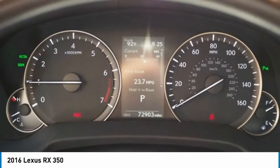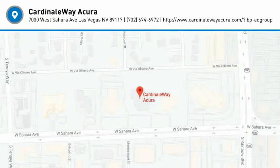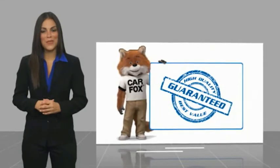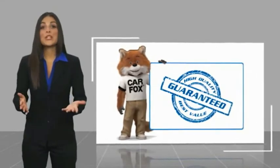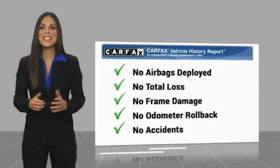Is love at first sight really possible? Let us know when you stop in. Here's another high quality vehicle with the Carfax Vehicle History Report. Be sure to find a complimentary copy of this report online or contact the dealership.